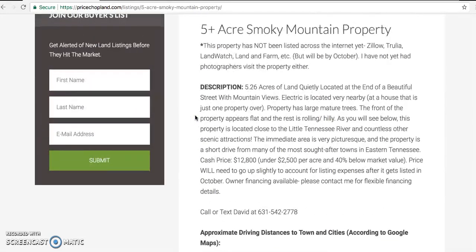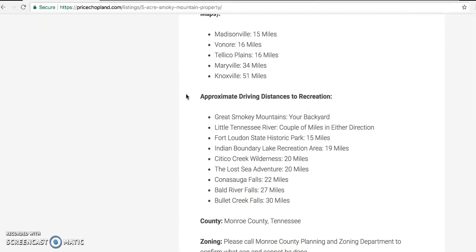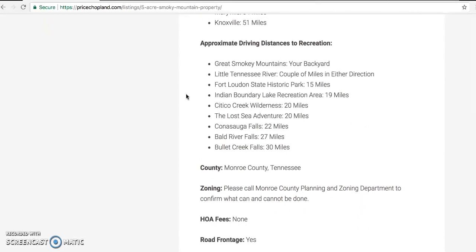Over here you'll see I put as many details as I possibly could about the property. I just want to tell you a little bit more and show you the property from a perspective of Google Maps.